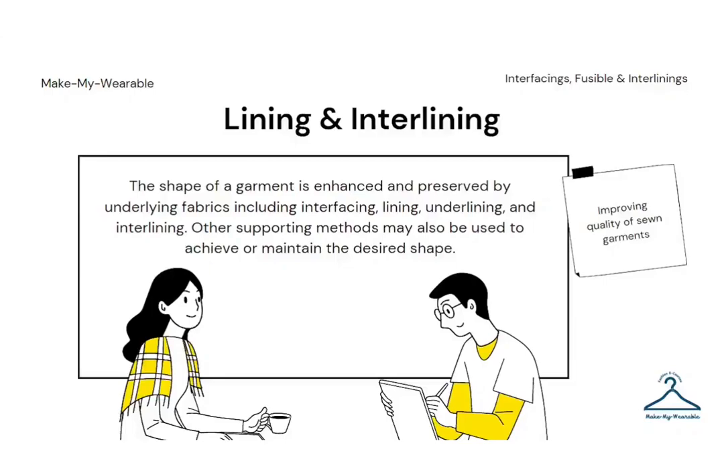Welcome to this online lesson on linings and interlinings. These come under the category of trims and accessories. The shape of the garment is enhanced and preserved by these underlying fabrics, which include interfacings, linings, underlinings, and interlinings.